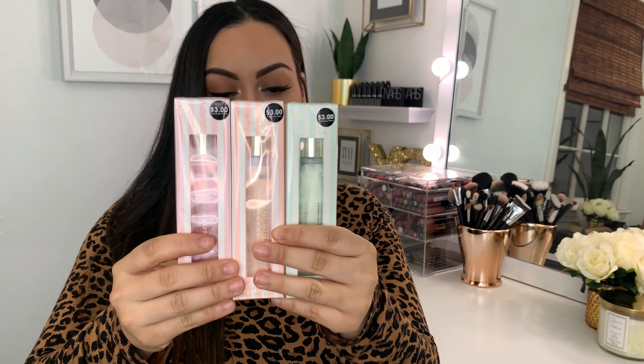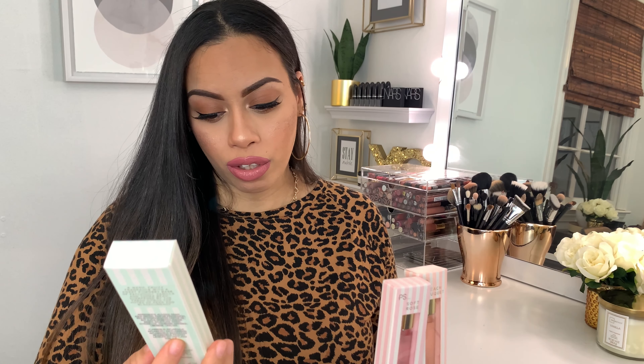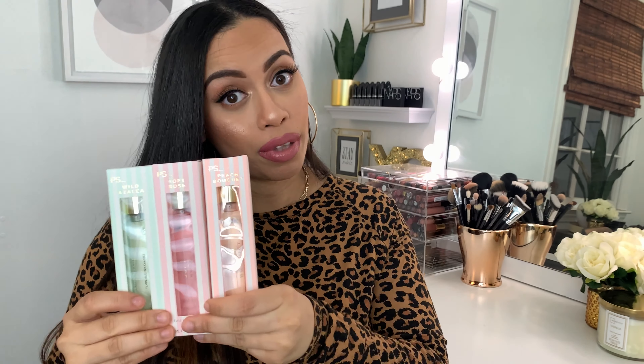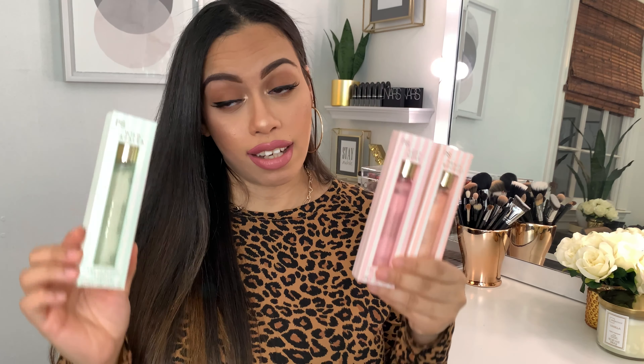These are three dollars each — very very cheap, very affordable. This store is absolutely amazing. Not only do they sell fragrances, they sell makeup, clothing for kids and adults, home decor, a lot of skincare, a whole bunch of things. I came across these perfumes and said these look really nice. These are 20ml, so 0.67 fluid ounces — super cute, you can put them in your purse — and each of these were three dollars.